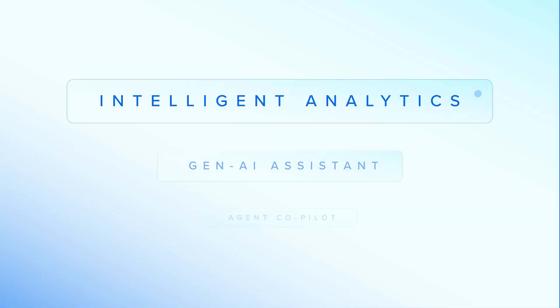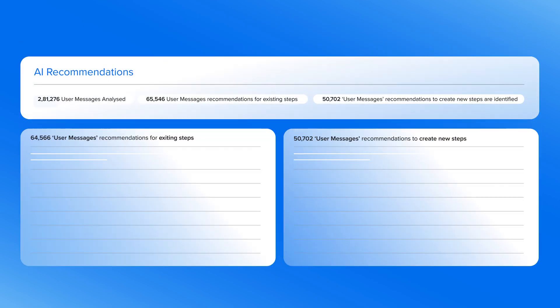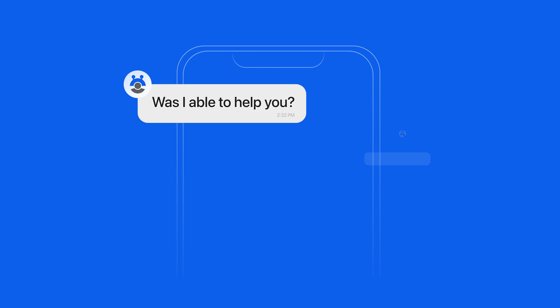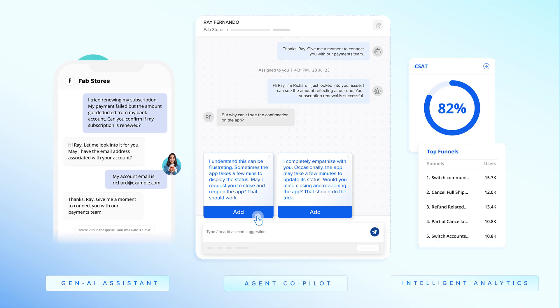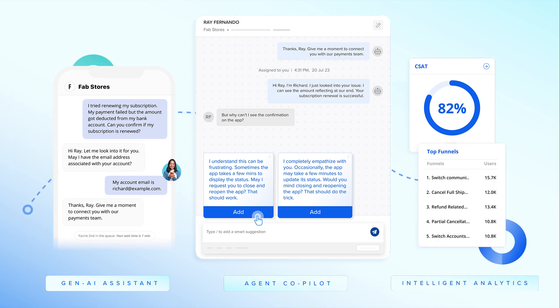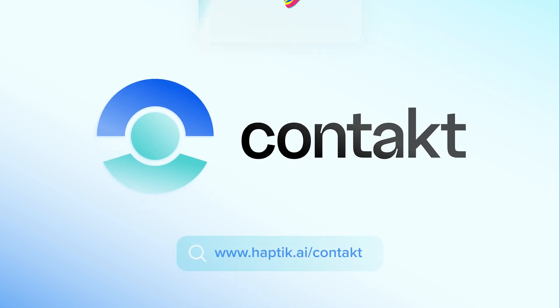And finally, comprehensive, intelligent analytics to get a 360-degree view of your customer outcomes, with AI-recommended action items to bridge any gaps and help you make sense of it all. Let's turn the customer experience dreamland into a reality. Deliver delightful customer experience at scale with one unified solution. Step into the future with Contact. Get started today.